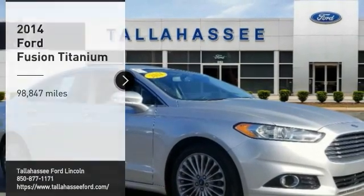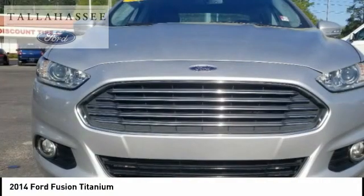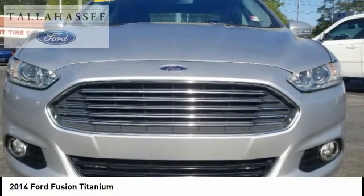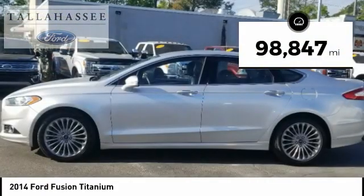Looking for the right vehicle? Check out the 2014 Fusion. You can have both impressive power and great economy in a Fusion. This vehicle has less than 100,000 miles.